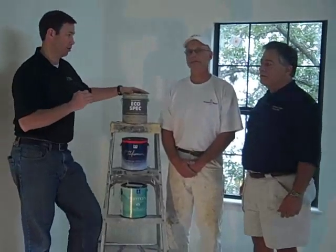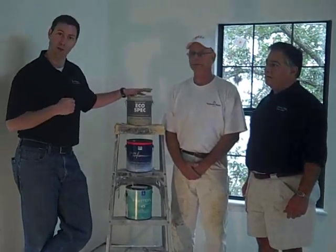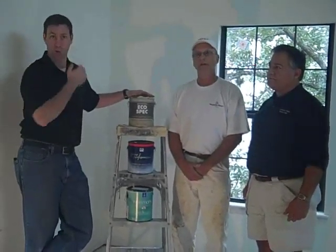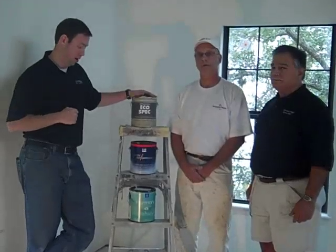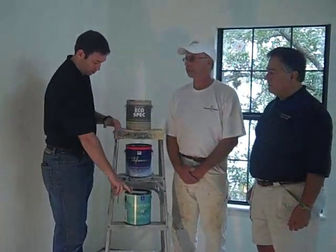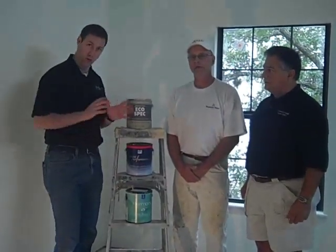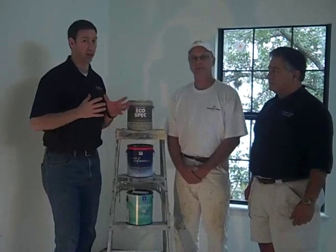Mike and I, over the last three houses — the last three big projects we've done — tried a different paint manufacturer each time to see what our own thoughts were. On these last few jobs we used Sherwin-Williams Harmony and PPG Pure Performance. Both are zero VOC paints and we really like them. They're good paints. We have nothing bad to say about them.